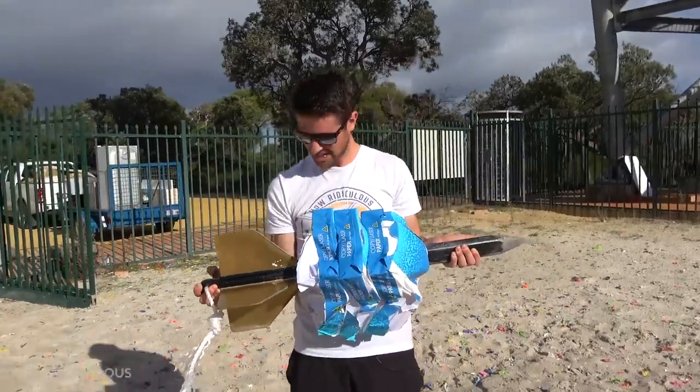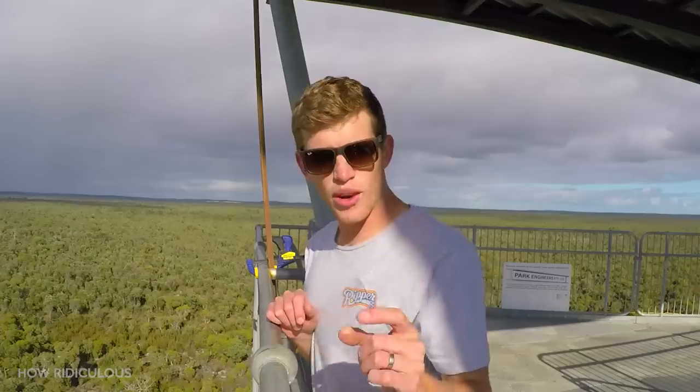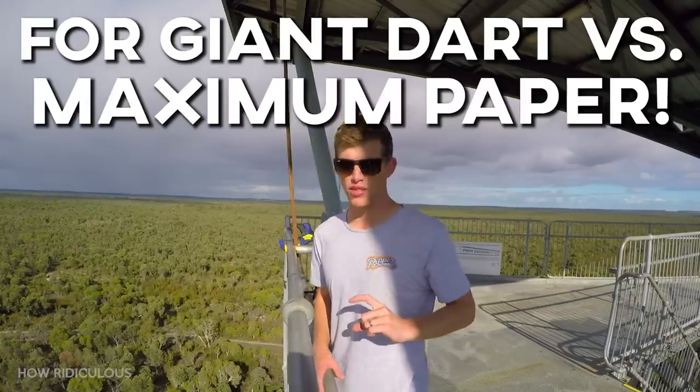I feel like I'm holding up a fish. Check out this catch, boys — catch of the day! If we get 50,000 thumbs up on this video, we'll do it the same thing but we'll just see how many reams of paper we can get through.